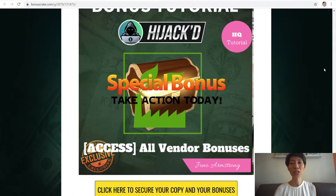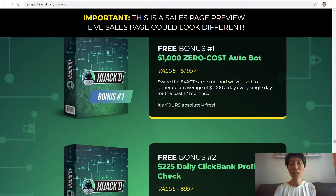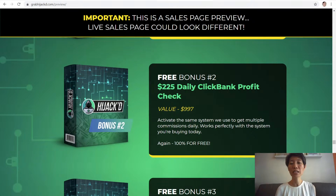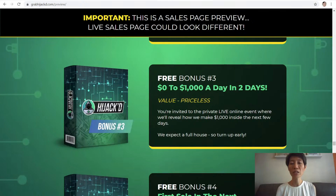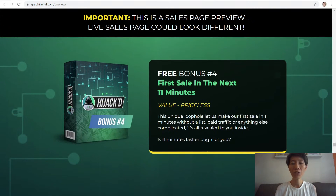Vendor bonuses include: Bonus number one — the $1,000 zero cost auto bot: swipe the exact same method to generate an average of $1,000 a day, every single day for the past 12 months, and this is free. Bonus number two — $225 daily ClickBank profit check: activate the same system used to get multiple commissions daily, and it works perfectly with the system you are buying today. Bonus number three — zero to $1,000 a day in two days: you are invited to a private live online event where they review how to make $1,000 inside the next few days. Bonus number four — first sale in the next 11 minutes: this unique loophole lets you make your first sale in 11 minutes without paid traffic or anything else complicated.